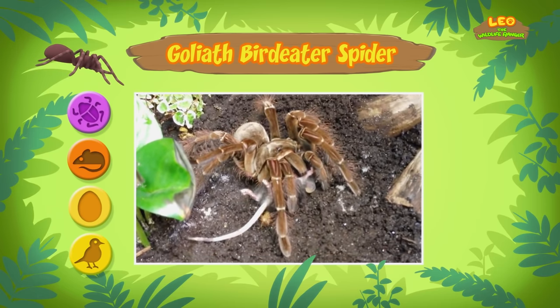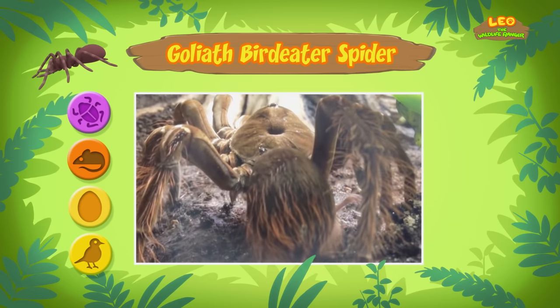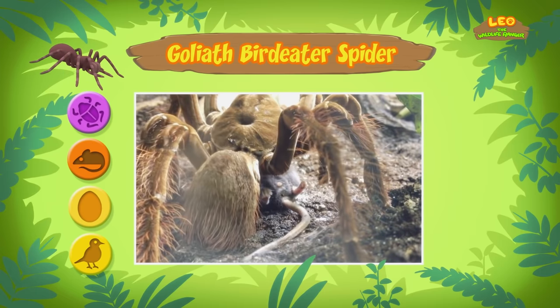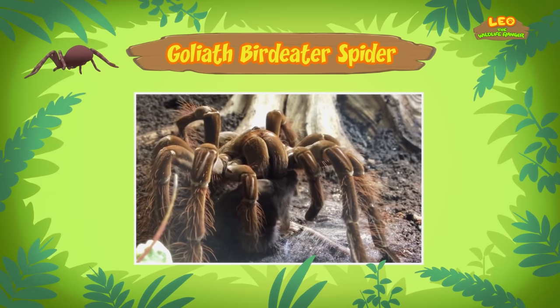The animal's body will become soft enough for the spider to slurp up. The Goliath Bird Eater is such a good hunter that it doesn't need a web. It can sneak up and pounce on its prey, then bite and kill its prey with its venomous fangs. It's not deadly to humans, but it can be very painful.